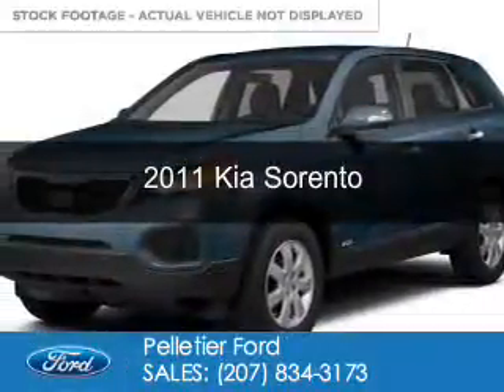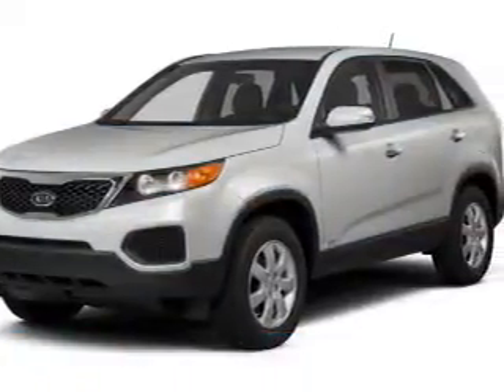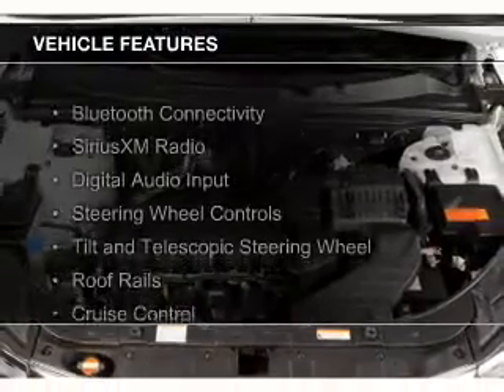This is a used 2011 Kia Sorento. It's powered by 4-wheel drive, a 3.5-liter 6-cylinder engine, and a 6-speed automatic transmission.